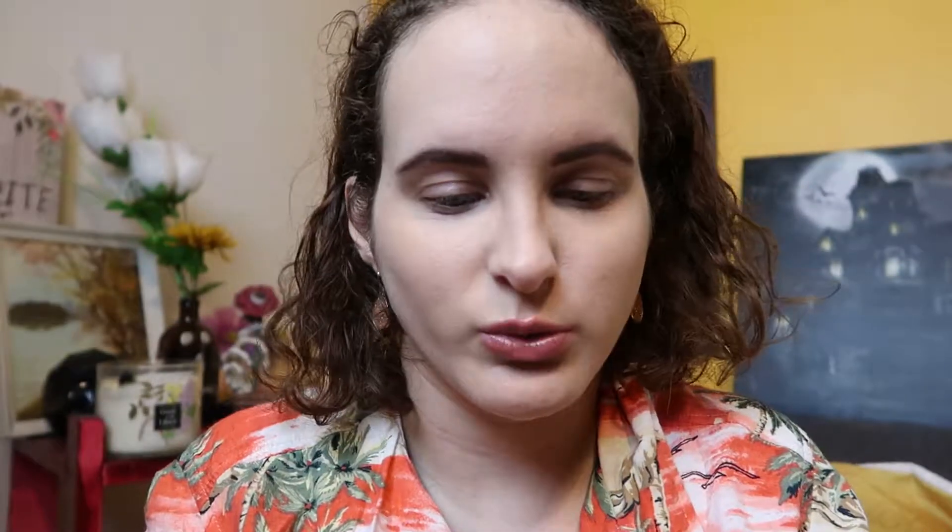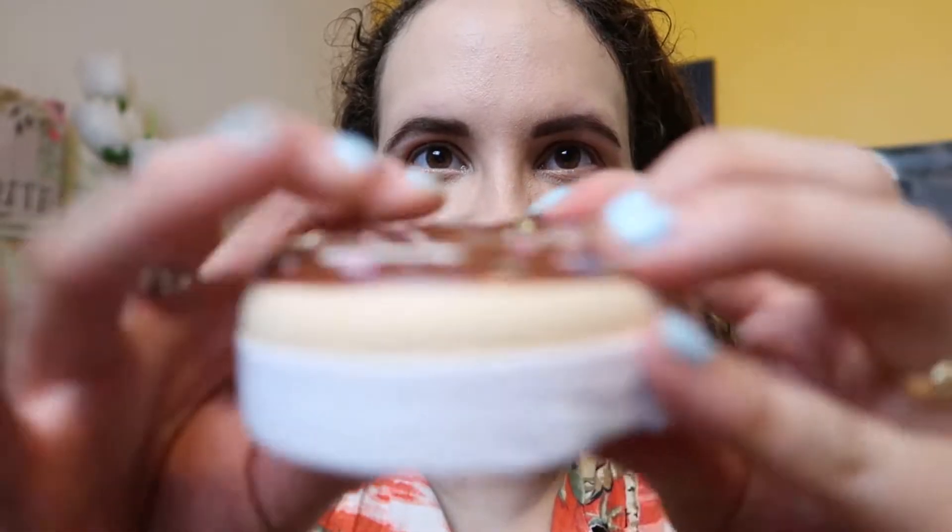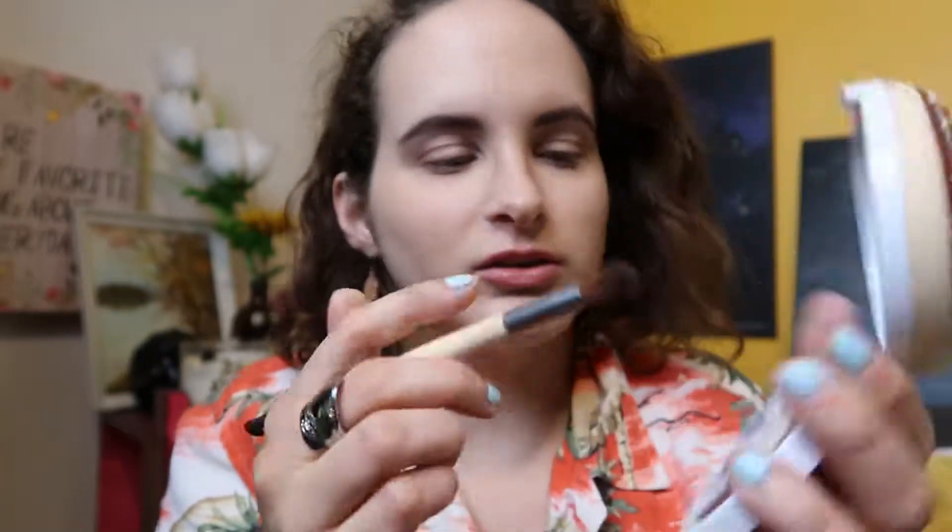I can't wait any longer — I'm going to do eyeshadow next. I got the iHeart Revolution Donut Dipped Chocolate Dipped Show palette. It opens like a donut box — oh my god! It smells good, it's squishy — good for an ASMR video. Here it is with the mirror and everything, it's so pretty. We're going to go into this shade which is really powdery but hopefully a good transition shade.